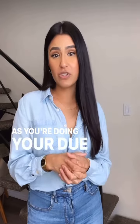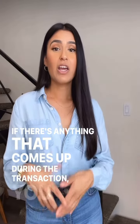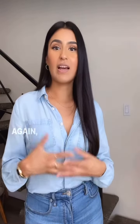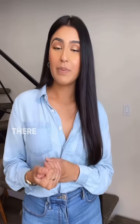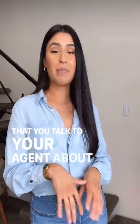As you're doing your due diligence, you are buying a house as-is. If there's anything that comes up during the transaction, you can talk about it with your agent and find a way to negotiate through it so that you can remove your contingencies as the contingency periods start coming up. There are due dates per contract, so you want to make sure that you talk to your agent about all of them.